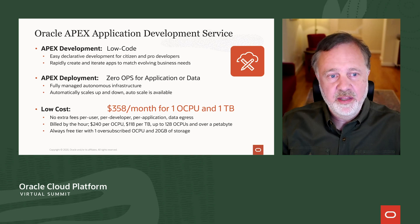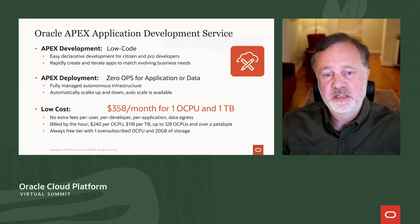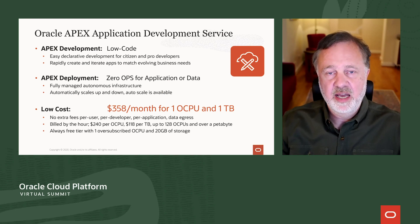Where the APEX service really shines is that it's built on autonomous infrastructure. That means you as an application developer don't have to worry about deployment. The application is deployed on this fully managed autonomous infrastructure — you don't need a DBA. You build your application and deploy it on autonomous.